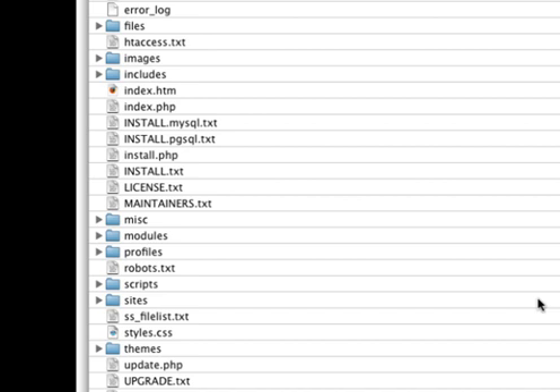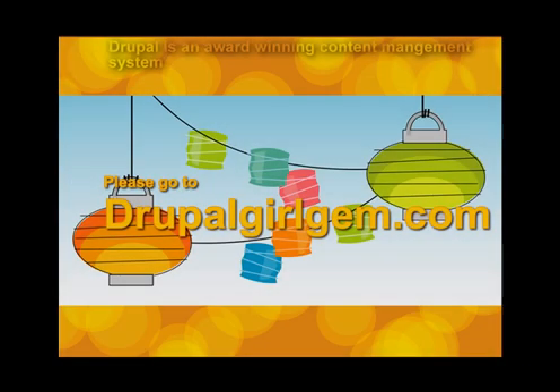Thank you. This concludes the 'Why Drupal is SEO Friendly' tutorial. I welcome you to come back repeatedly to listen to it again, because there are some complex concepts covered. Practice random acts of kindness to your visitors on your Drupal website by putting compelling content on it.